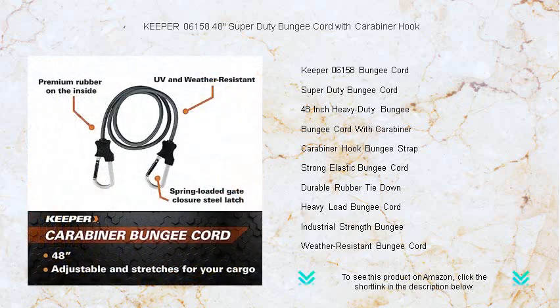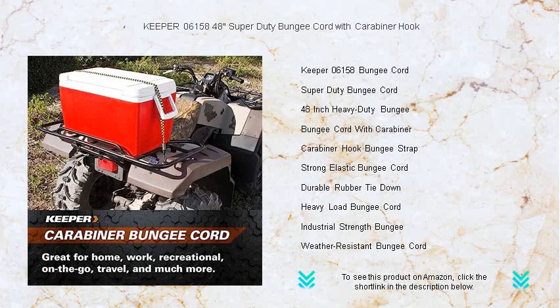This heavy-duty bungee is engineered to withstand the toughest conditions, ensuring that whether you're securing cargo for a cross-country move or just tying down supplies for a weekend adventure, your load stays put.